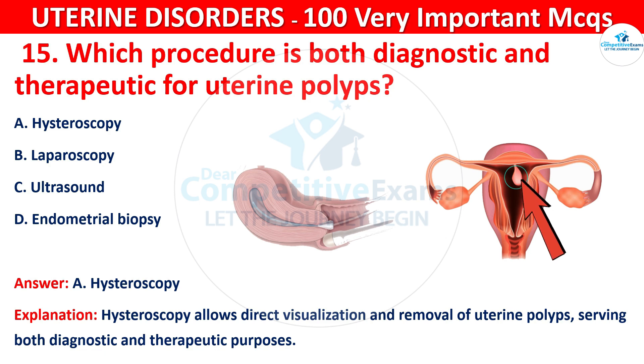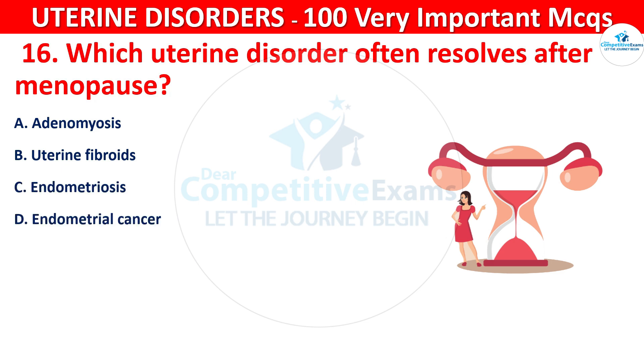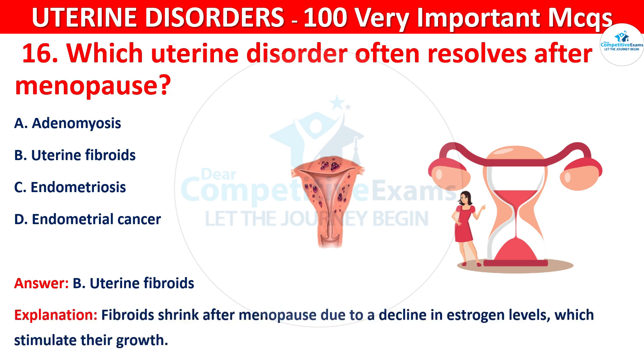Question 16. Which uterine disorder often resolves after menopause? The correct answer is B, that is uterine fibroids.